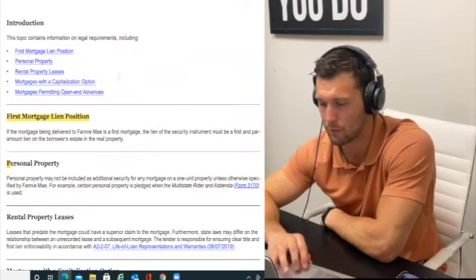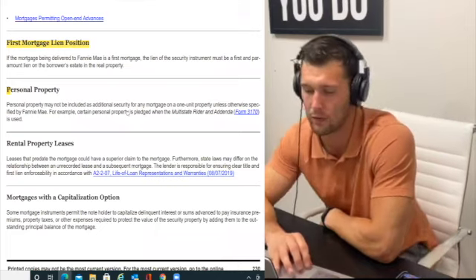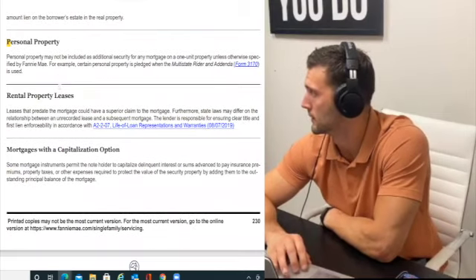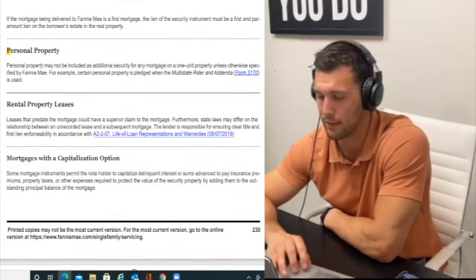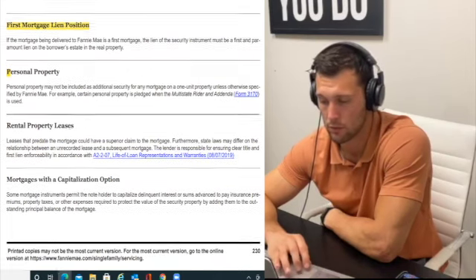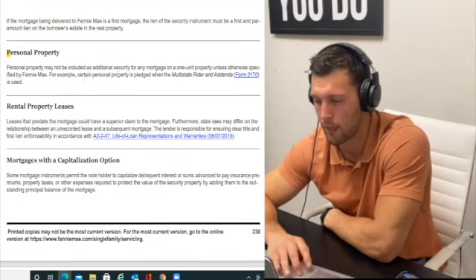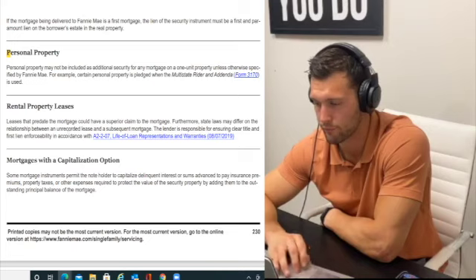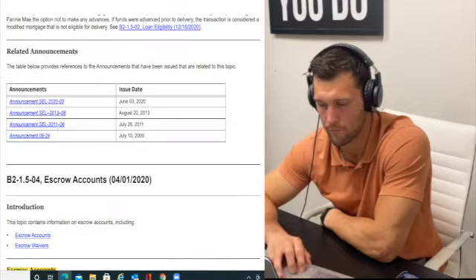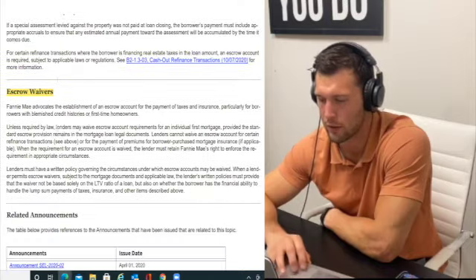First mortgage lien position: these are basic legal requirements — it has to be a first mortgage. You can't do a second mortgage through Fannie Mae, or through any entity for that matter — FHA, VA, USDA, Freddie. Always has to be a first mortgage. Personal property may not be included — you can't include your jewelry. Escrow accounts: you can have one or waive it. The main criteria is whether you put down 20% or not. Even with less than 20%, you don't always have to include both taxes and insurance — you typically have to include at least insurance.